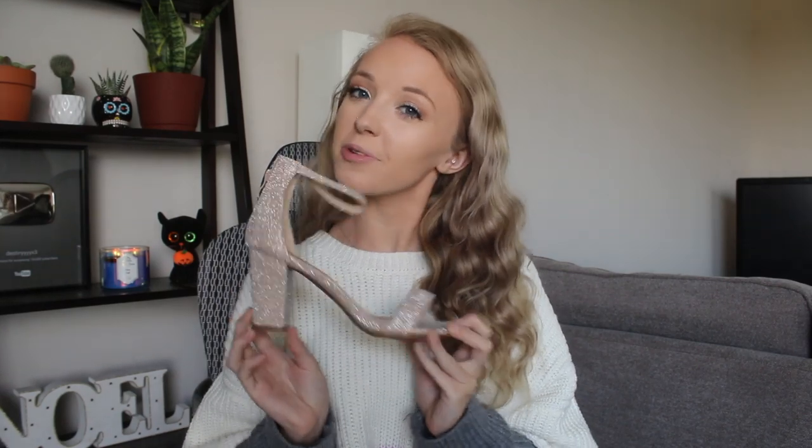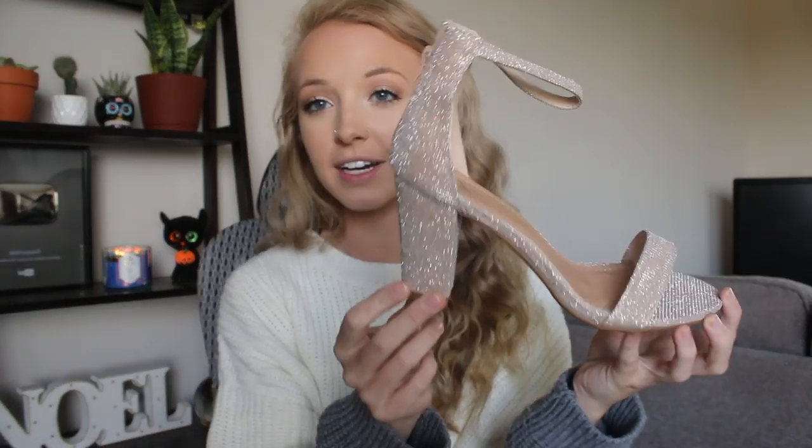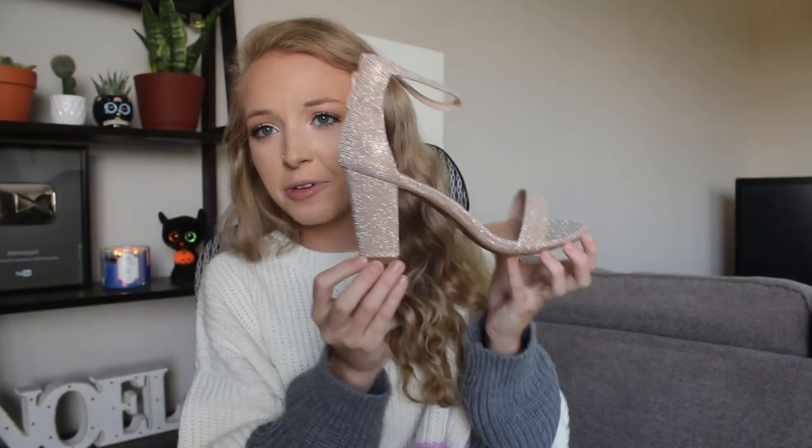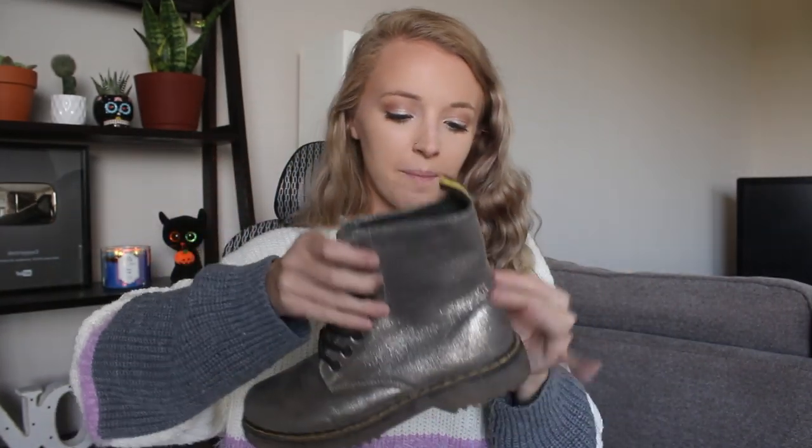The last things in this haul are two pairs of shoes. The first pair I actually got for my cousin Gabby — she's going to her last homecoming in high school this year, so these are just these rose gold shiny heels. Super cute; I want them for myself but they're not my size. The last pair I wore to Lost Lands, which is a music festival in Ohio, so they're pretty dusty right now — but they're just these silver-gray combat boots that look just like Doc Martens, with a little black and yellow tag and yellow stitching. I got them pretty much to wear to music festivals, so if they get dirty, who really cares.